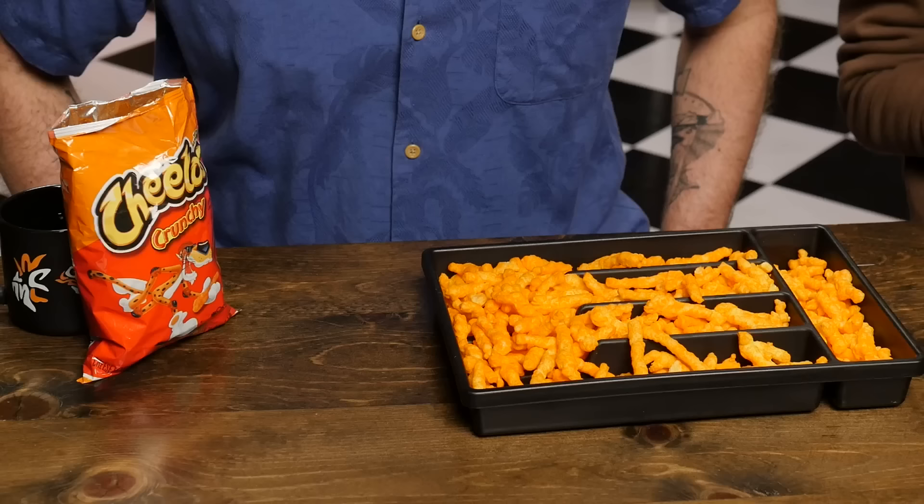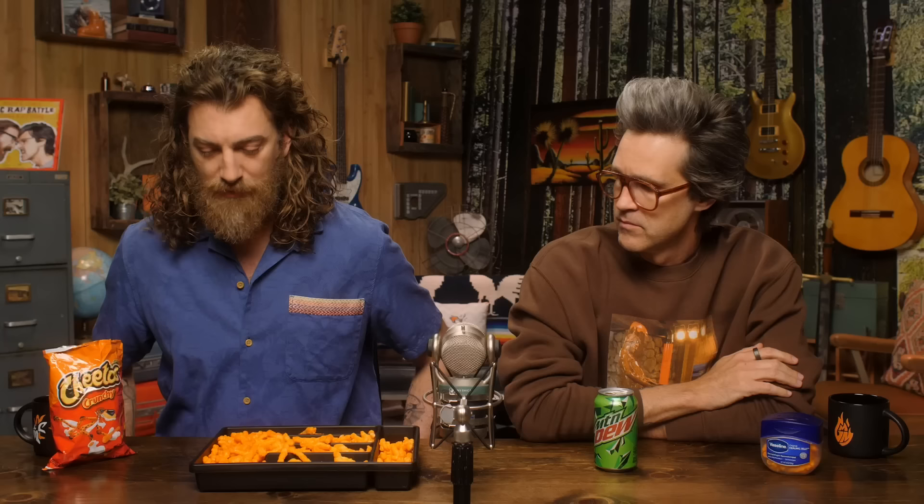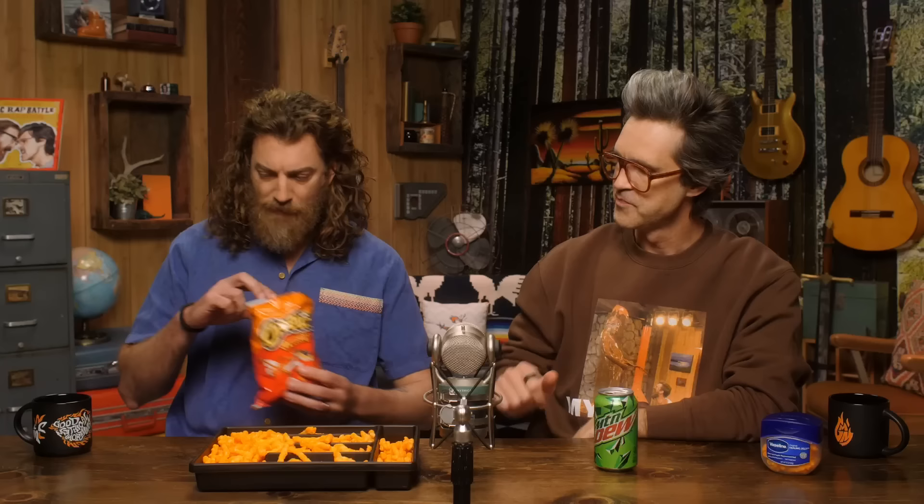In front of you are Cheetos in four different containers and packages. According to the American Coalition of Nutritional Health and Wellness, one of these vessels is the definitive best for eating Cheetos from. Go ahead and taste each, and then you're gonna place your hands over the one you think that is. You've had them out of a bag before? Yeah, starting there. I always look for the little ones - they're so much better. The bigger they are, the harder they fall down my throat. The cheese-to-corn ratio, man.